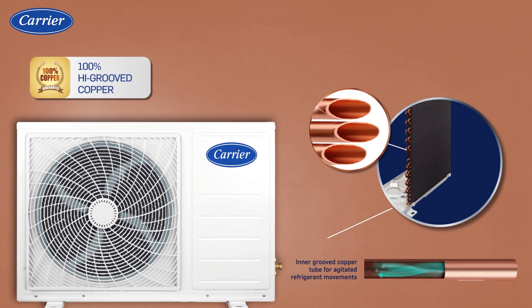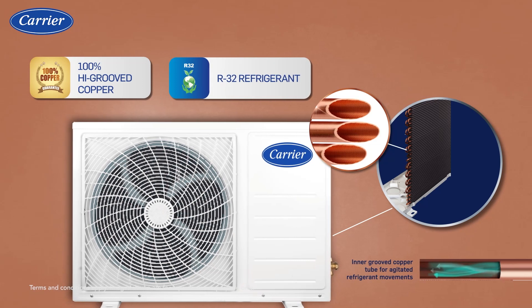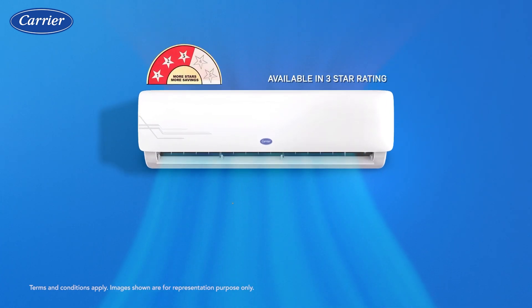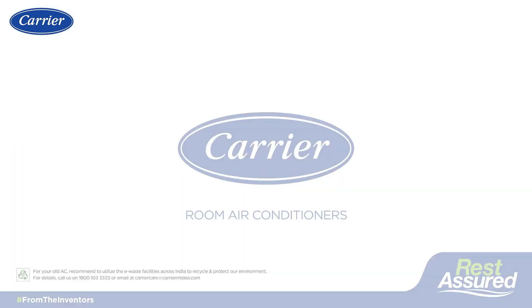With 100% high grooved copper, you can rest assured of lower maintenance costs, while the R32 refrigerant ensures we remain environment friendly. The Carrier Ester AC comes with five years of warranty on the compressor, ensuring complete peace of mind.